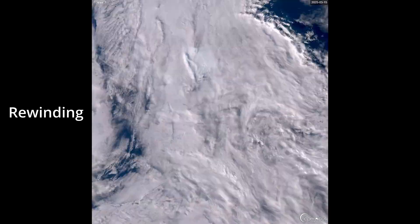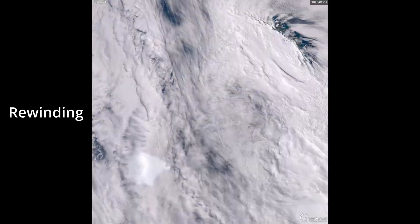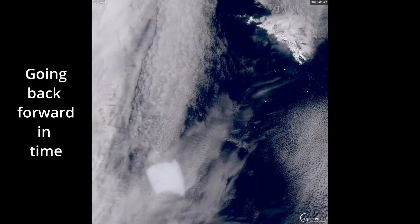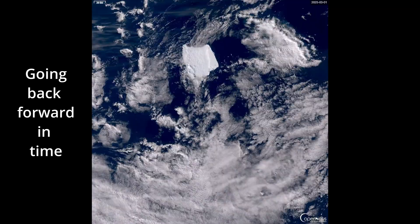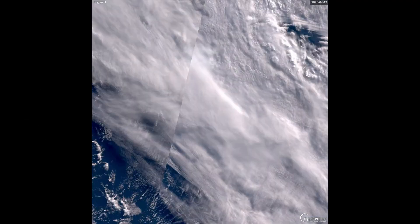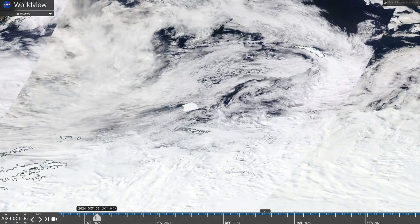So how did this mega-berg end up stranded off South Georgia? To check this out, we're rewinding the satellite view from Sentinel-3. This shows that the berg became stranded around the beginning of March, and before that we can see it was moving — spinning, in fact, at times.